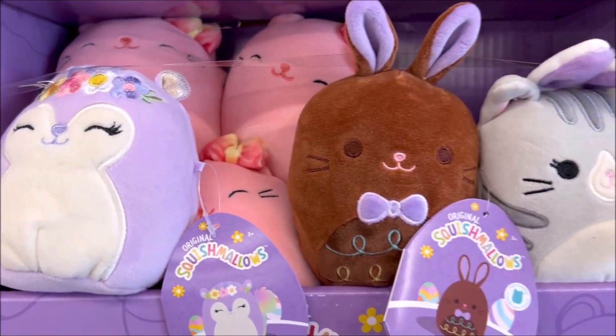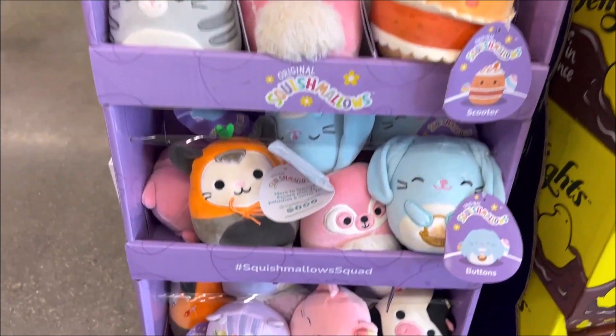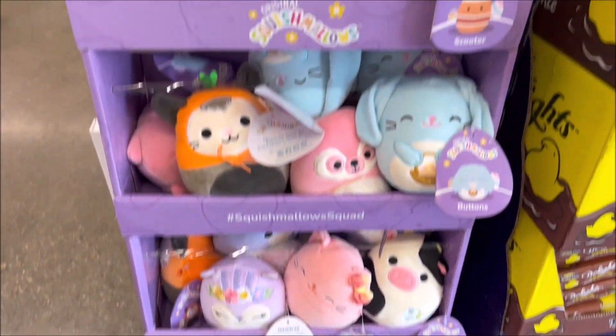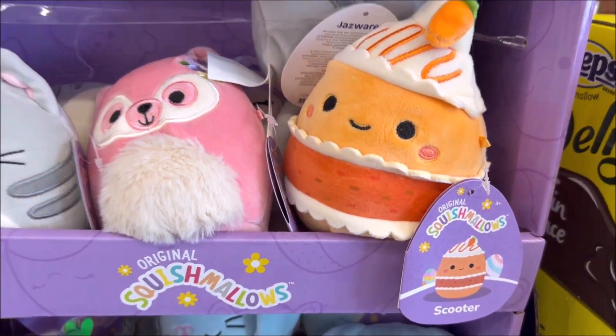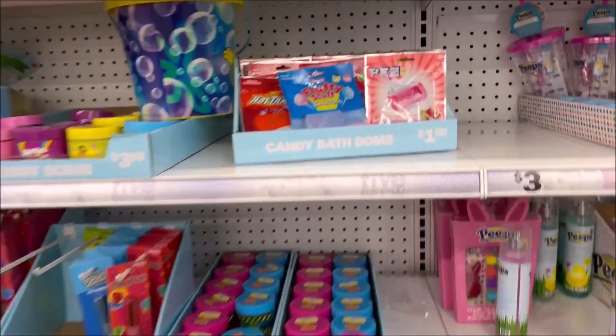We have some fun cute Squishmallows, little mini ones for Easter, for only five dollars. We've got a little cat, a bunny, a raccoon, and a chickadee — a bunch of fun ones.